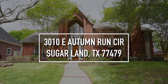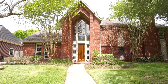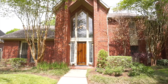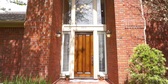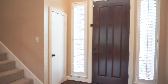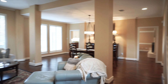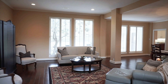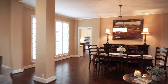Welcome to Sugar Land, Texas and the walkthrough video tour of this fabulous four-bedroom, three-bathroom home. It's so beautiful and your family would adore living here. Built in 1987, this home at 3010 East Autumn Run Circle in Sugar Land is fantastic. With 3,993 square feet, you can tell this home has been lovingly cared for.